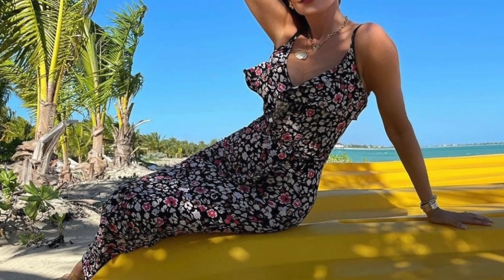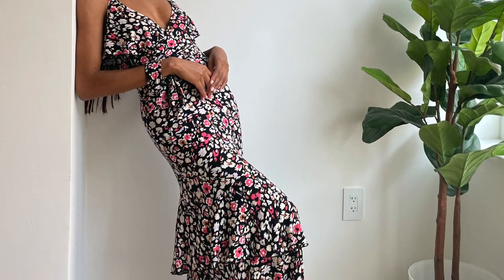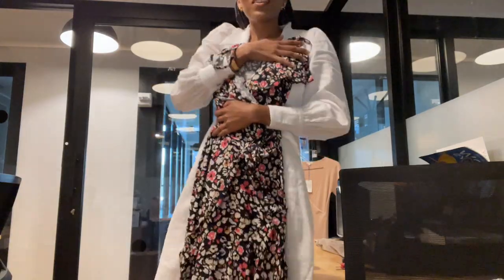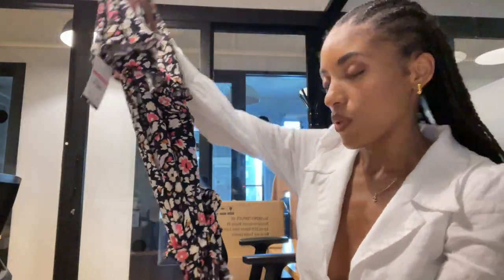I'll insert a photo of her wearing it. It has a belted waist that you can wrap around. It's quite long — a long dress. This is a cute dress. I'm excited to shoot this.